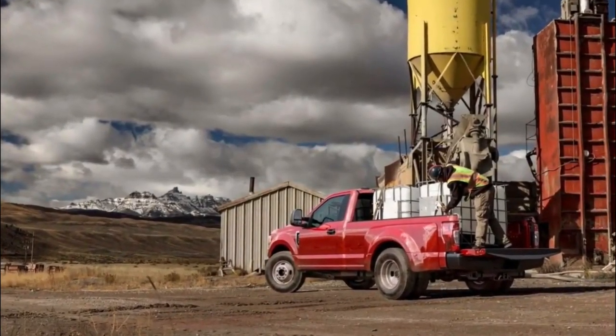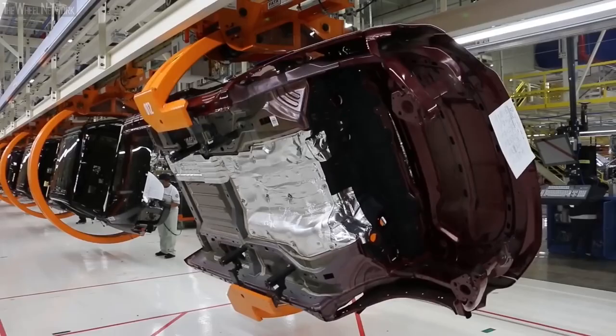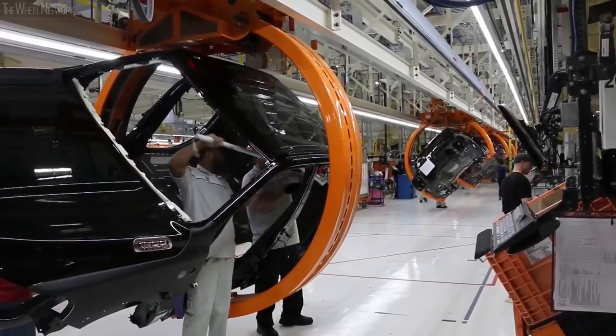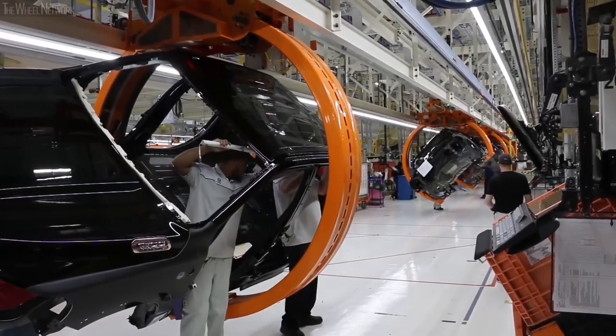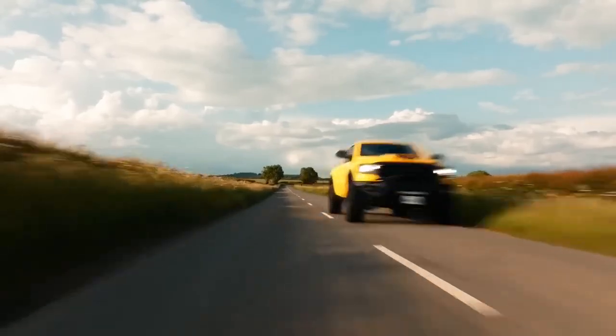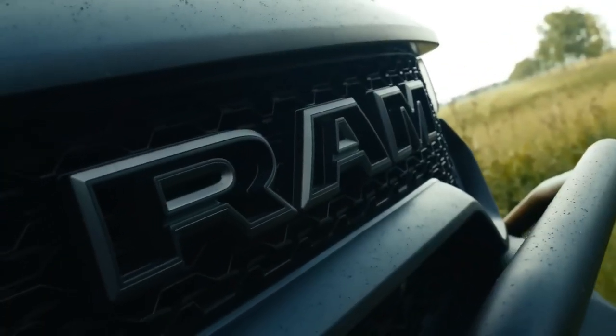The Ram Dakota Tiny Pickup also comes with a number of cutting-edge driver assist systems, such as lane departure warning, blind spot monitoring, and forward collision warning. By keeping you and your passengers safe on the road, these advancements increase your sense of security while driving.